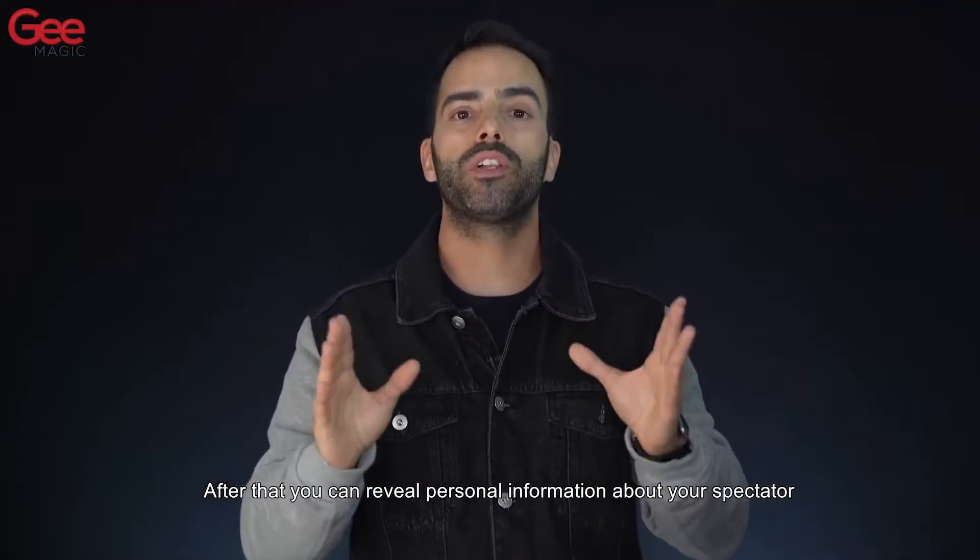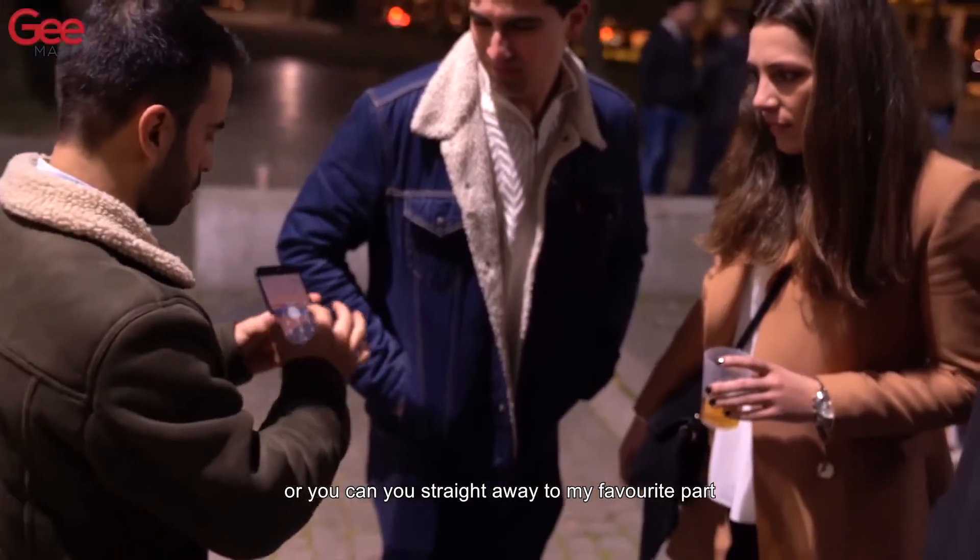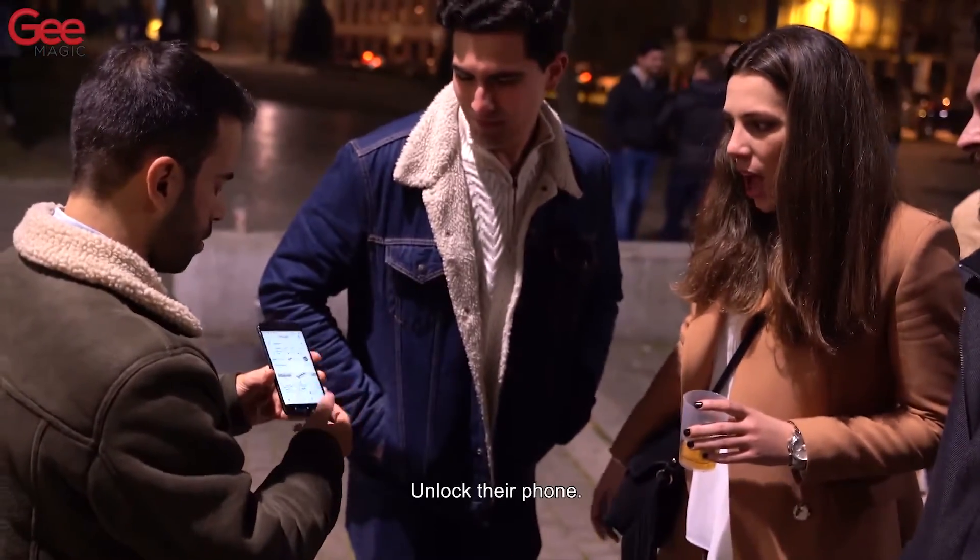After that, you can reveal personal information about your spectator, or you can go straight away to the favorite part: unlock their phone.